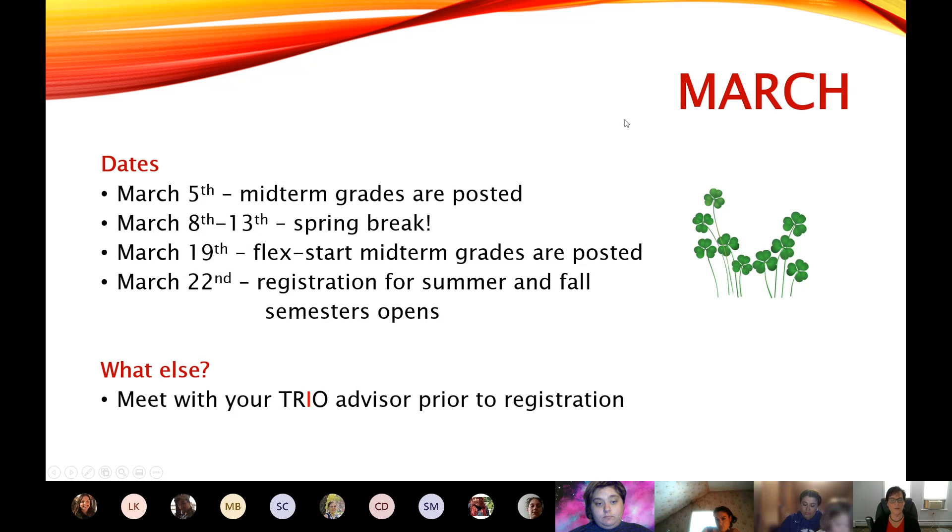March has a few dates. Just like in the fall, there are midterm grades in the spring semester — those come out on March 5th. Then we have our beautiful spring break from March 8th to March 13th, with no classes during that time. The flex start midterm grades get posted on March 19th, and then before you know it, you're registering for your summer and fall classes on March 22nd.